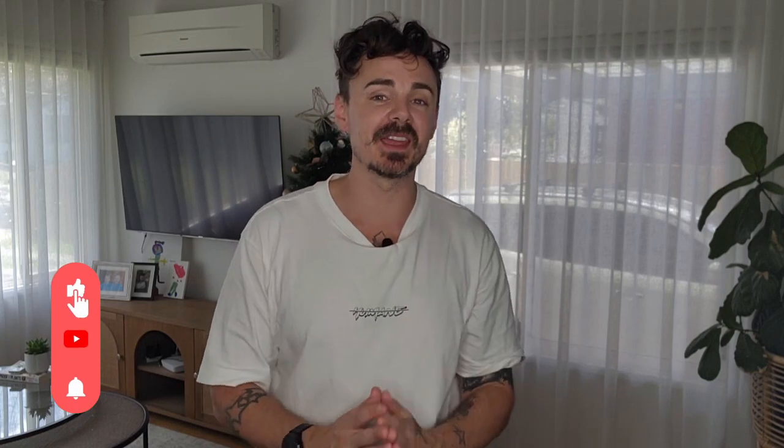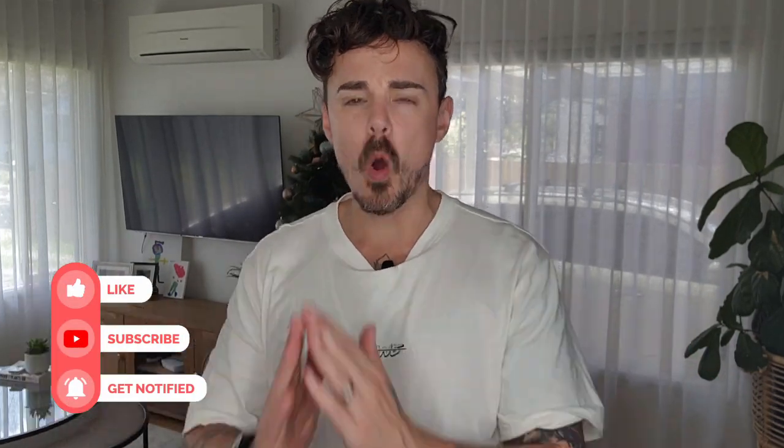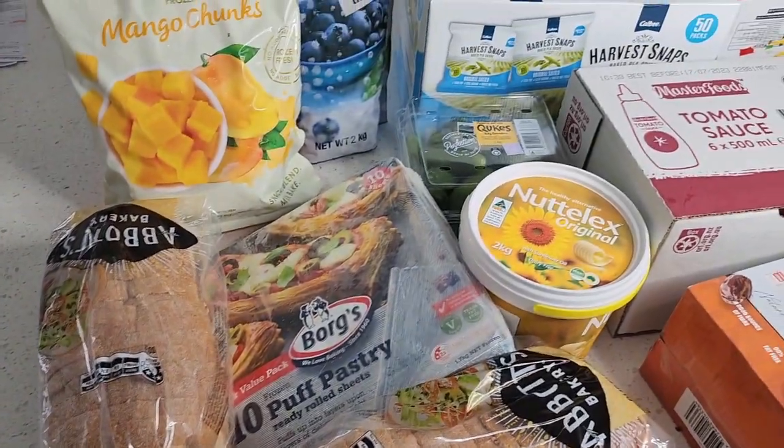Hello friends, welcome for another monthly Costco haul in Australia. This haul came in under $150. We have a bunch of items here, all vegan friendly, all available in Costco Australia. I have so many great vegan finds, so if you have been humming and harring about getting a Costco membership in Australia as a vegan, hopefully this video and all my other monthly Costco hauls will help you out.